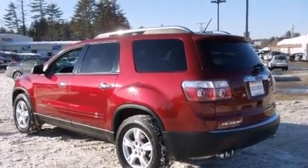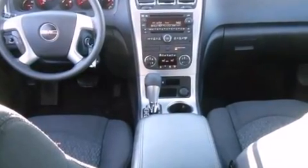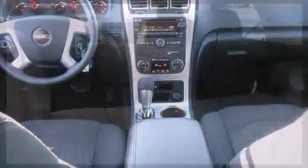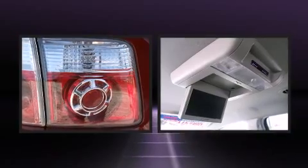It's equipped with tons of terrific amenities, but it won't break your budget. Like all-wheel drive, front and rear reading lights, a tachometer, front and rear air conditioning, heated door mirrors, remote keyless entry, and more.